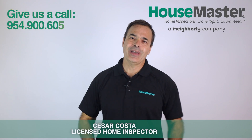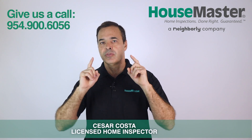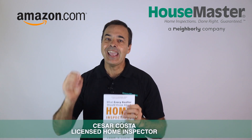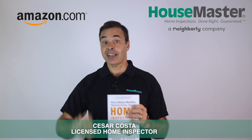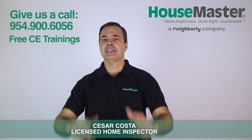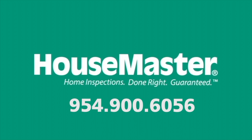Give us a call at 954-900-6056 and I will assist you to choose the right inspection for that specific deal. These tips and more can be found in my practical book, 'What Every Realtor Should Know About Home Inspections,' available on Amazon — now in its second edition. Call me about my free CE trainings for realtors approved by the Florida Bar. Again, I'm Cesar Costa, the owner of House Master Home Inspections here in Broward. I'm here to help you and your customers — give us a call today.